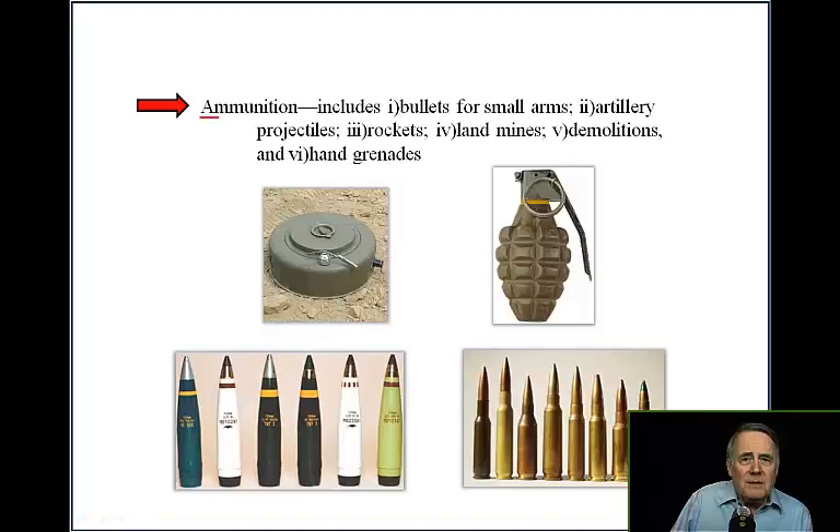Ammunition includes bullets for small arms, artillery projectiles, rockets, land mines, demolitions, and hand grenades.